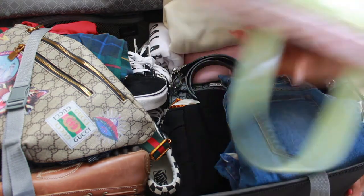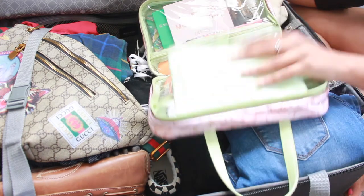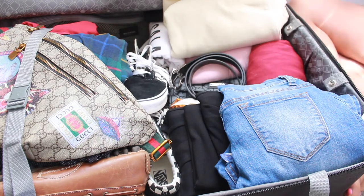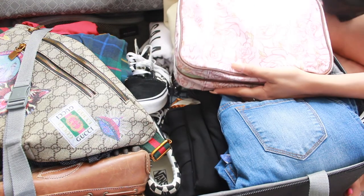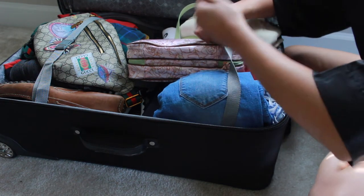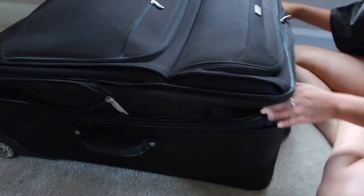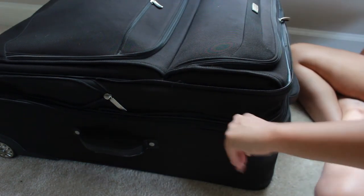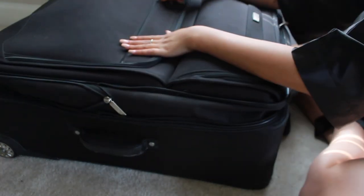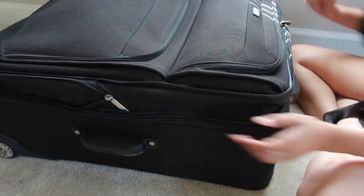The last thing that goes on top is my makeup bag — it's pretty convenient since it has so many compartments. I'll just close that up, strap it, tighten it a little bit, and boom, everything fits in there. If it were just a trip by myself I'd probably just take a carry-on, but we managed to fit everything in this shared luggage.